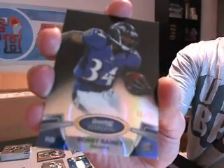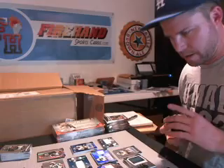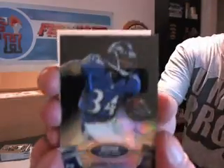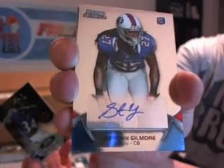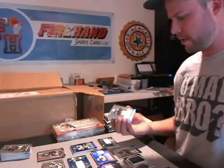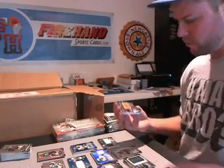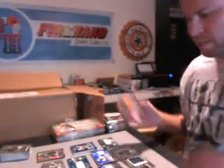Kirk Cousins, Skins. Robert Turbin, Seahawks. And a black refractor Bobby Rainey for the Ravens — that's a random since the Ravens are in the random pool. We got a Bills hit — Stefan Gilmore for the Bills. First Bills relic. And a Bengals hit — Muhammad Sanu, Bengals. Second Bengal.